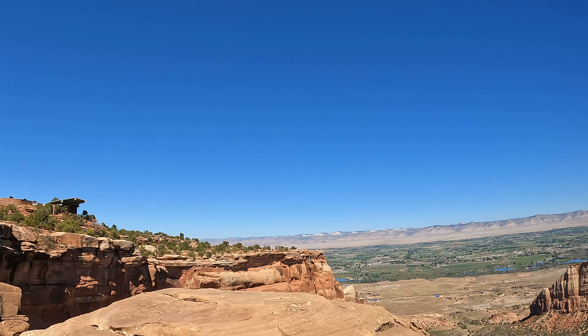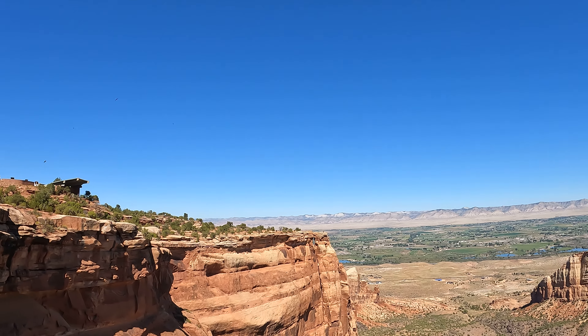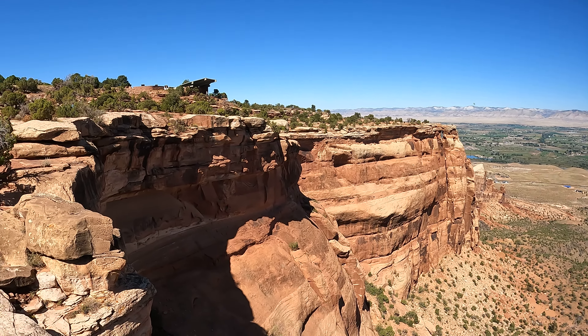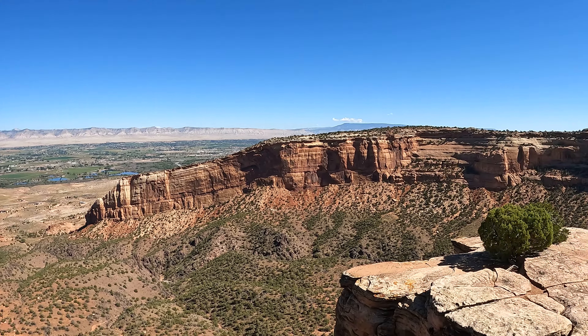Let's go up here. Wow, this is something else up here.